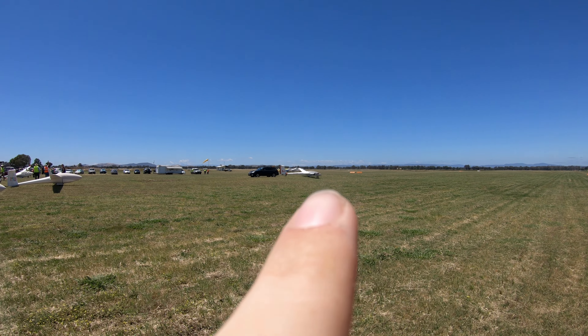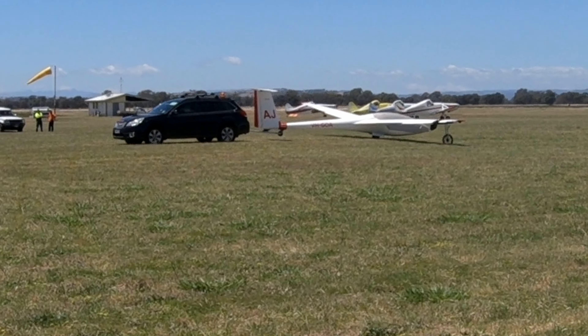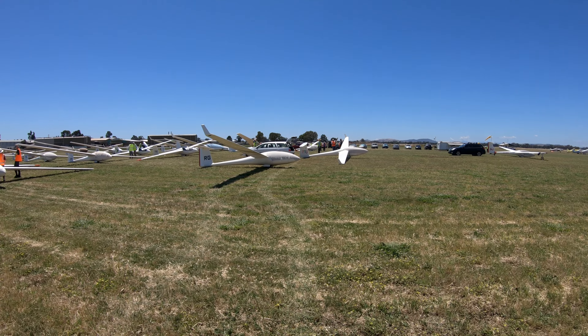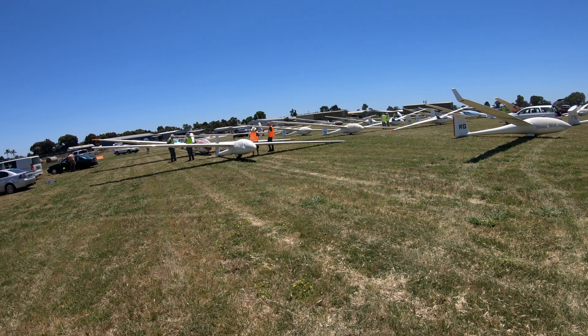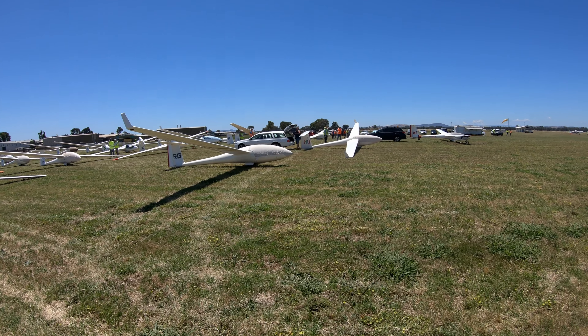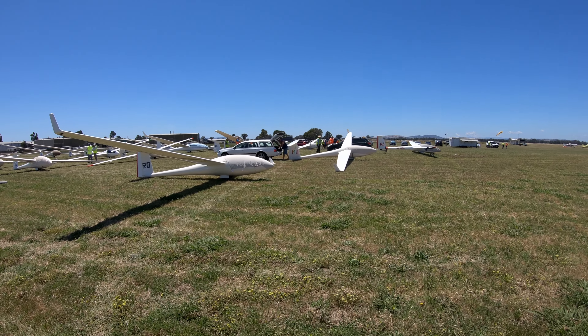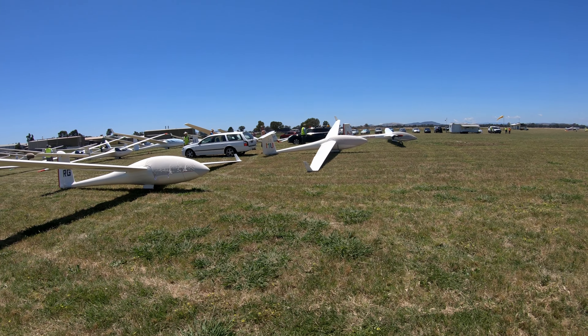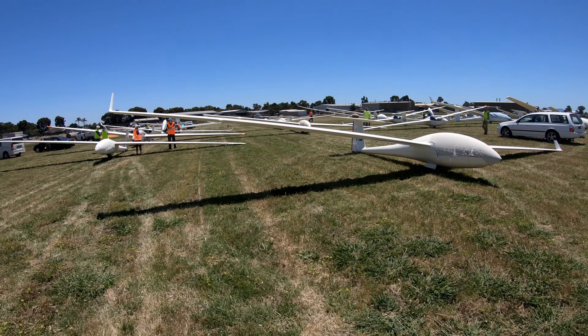You might be able to see the four tow planes behind that — three Pawnees and a Callair. The last club class have arrived: a Stemme/Standard R2, a Ventus BT in club class, and a Hornet here — a very nice one at that. And that's the view back — about four or five rows in places.